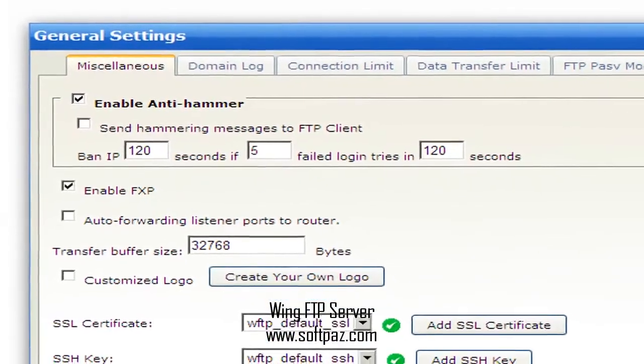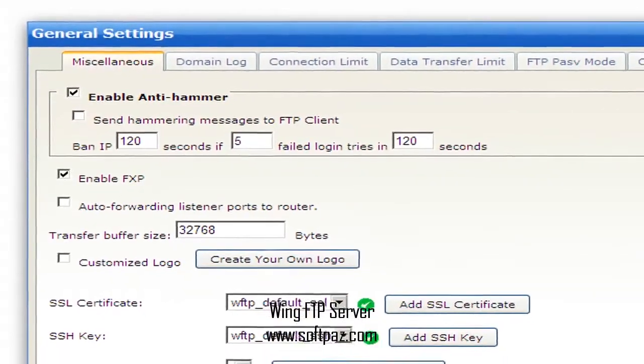Hi, I am Andrew, and today I will talk to you about Wing FTP server.